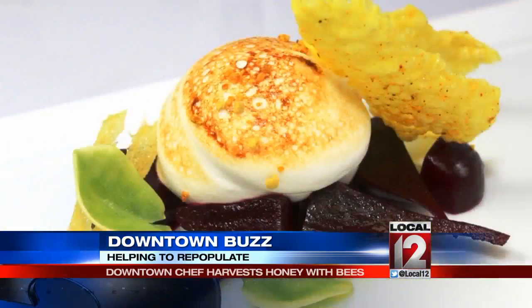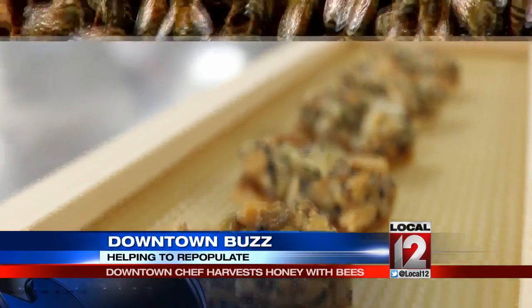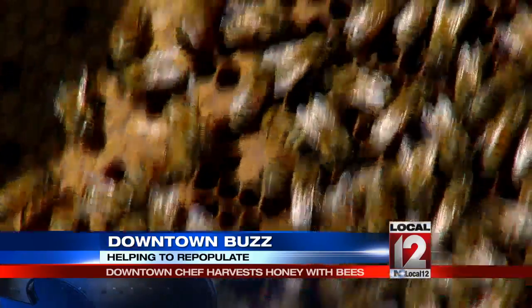From honey-marinated beets to a honeycomb-garnished cocktail, even the Orchids famous granola bar — the honey produced by the bees is put to good use.